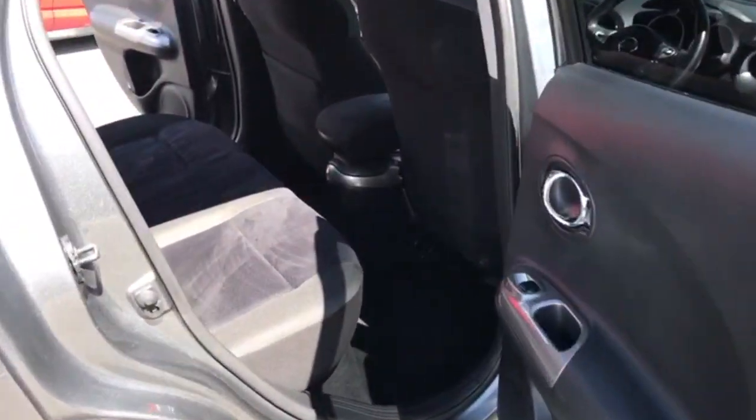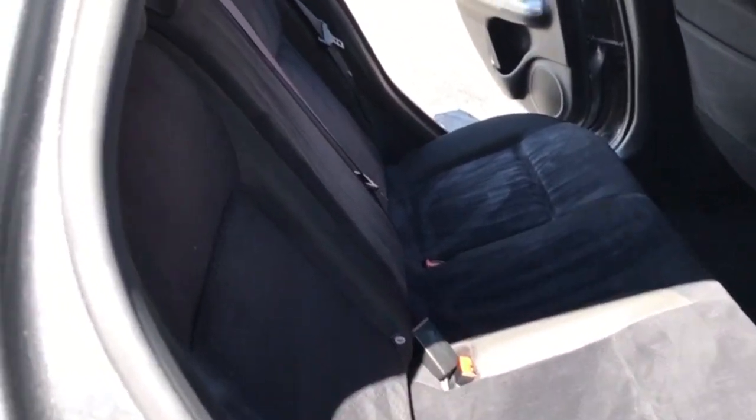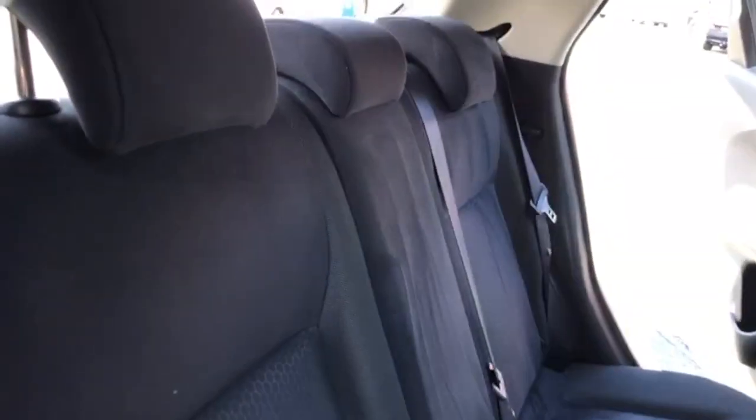Moving into the back, you've got two individual isofix points and three individual seatbelt points. It's safe, and it looks like it's had very little use on the back.